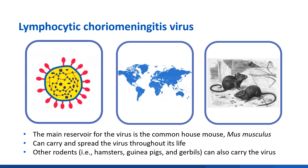Infection in house mouse populations may vary by geographic location, though it is estimated that 5% of house mice throughout the United States carry LCMV and are able to transmit the virus for the duration of their lives without showing any signs of illness. Other rodents, including hamsters, guinea pigs, and gerbils, can also carry the disease.